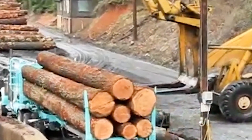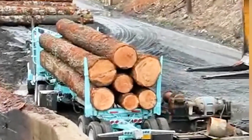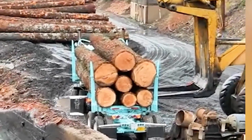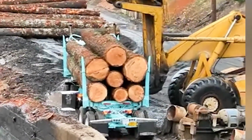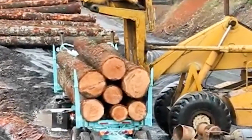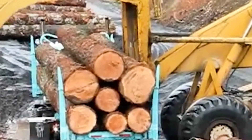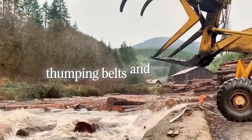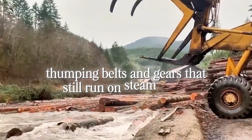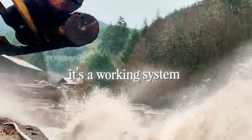After miles of dirt and switchbacks, you crest a final ridge and the mill appears — a complex of weathered steel and timber, steam vents, and stacks of wood reaching skyward. It looks like a town built around a heart: the steam plant. That heartbeat is what keeps this place alive. Giant boilers hissing, pistons thumping, belts and gears that still run on steam power. It's not a museum prop. It's a working system, humming with purpose.